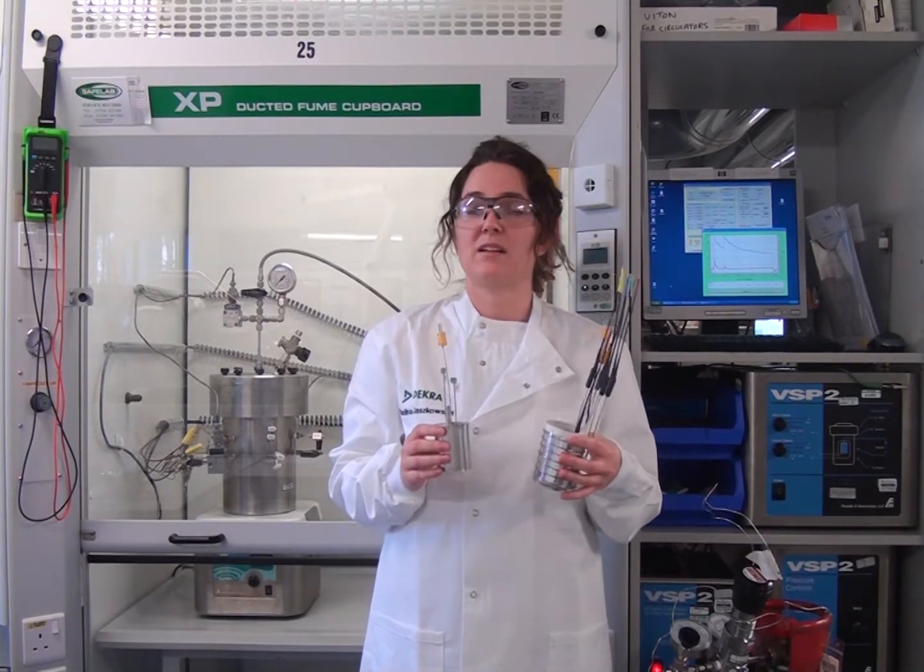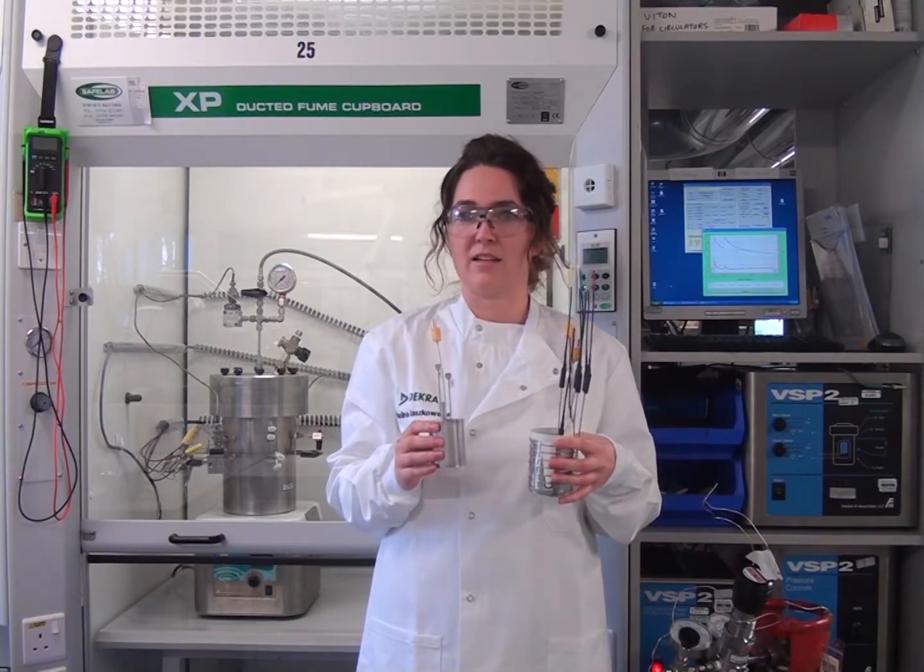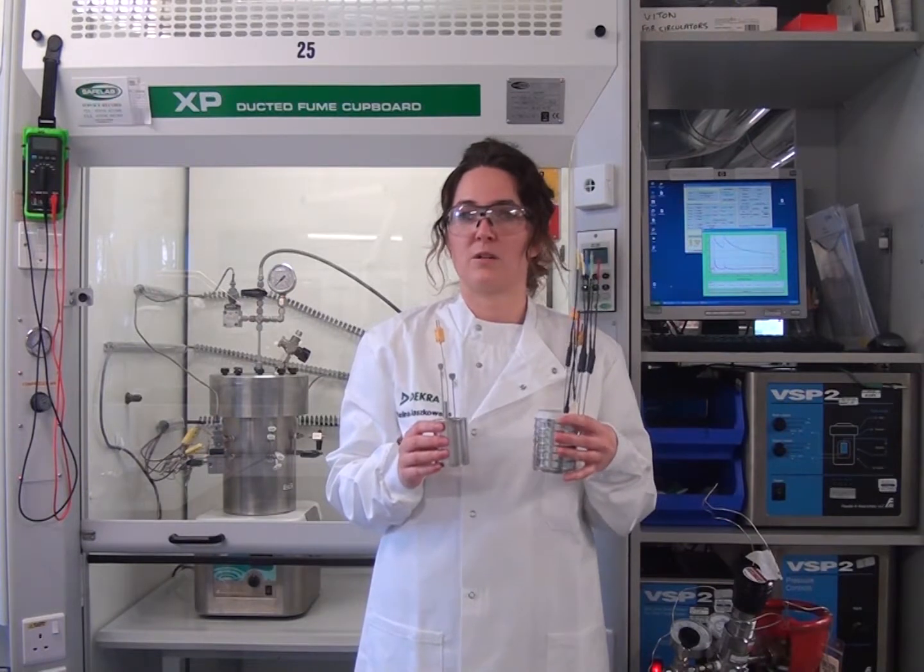Hello, my name is Karolina and I am the team leader of the CPE lab. I would like to talk to you about VSP. VSP stands for vent sizing package and is a diabatic test used to study worst case scenarios. The VSP results are scalable to plant conditions.